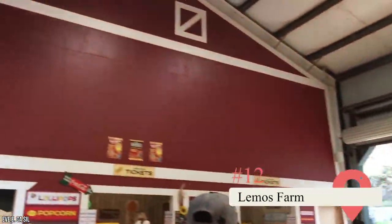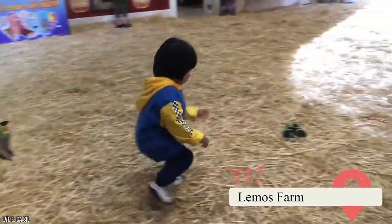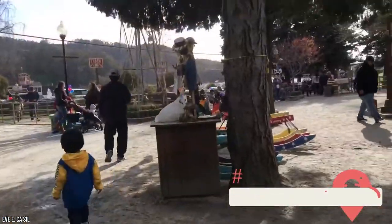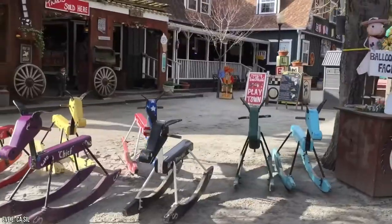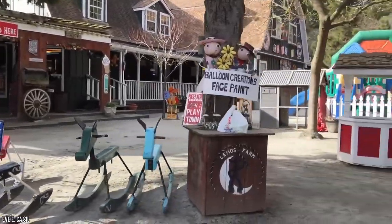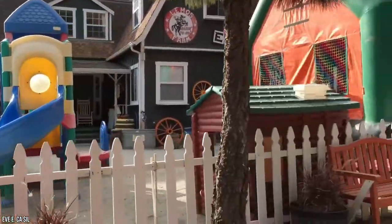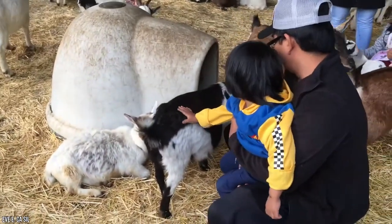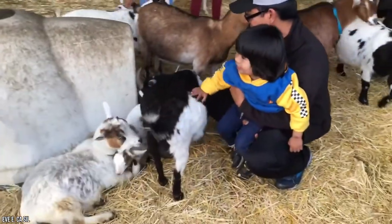Lemos Farm. If you're traveling with kids, pay a visit to Lemos Farm. The petting zoo is home to all your standard small farm animals — goats, pigs, rabbits, and sheep. You can tour the farm by train or hay ride, slide down an enormous inflatable slide, or pretend you're digging the foundations for a new barn in the dig zone. Go there in fall for the pumpkins and haunted house, and in December for the Christmas trees. For older kids, we highly recommend joining a goat yoga class.